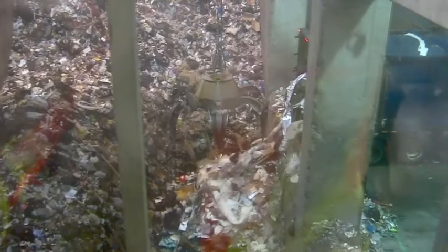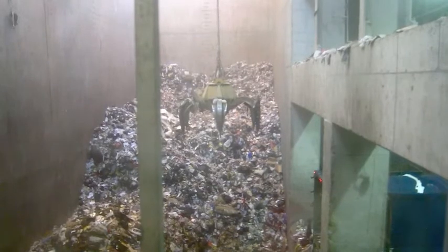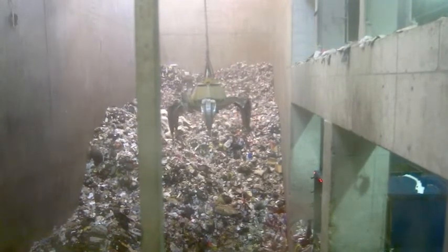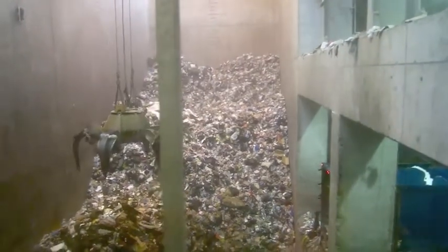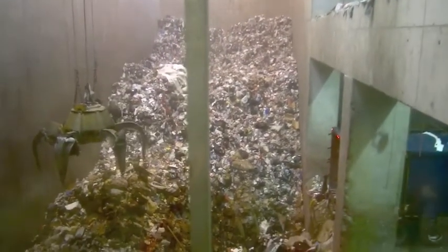This area where the garbage comes in has a negative pressure, so in the plant there are no unpleasant odors of garbage. 18 to 20 truckloads of garbage arrive daily.